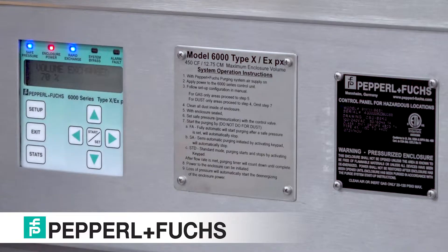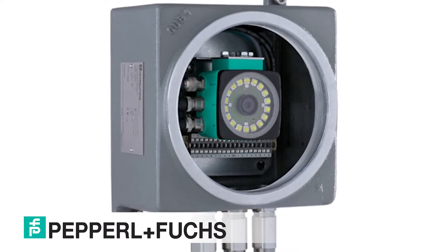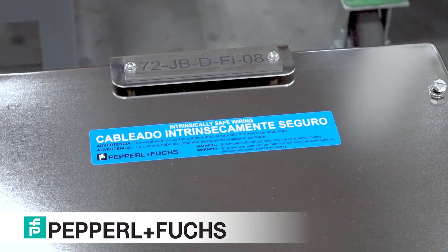Some of the protection methods we use in the SEC include Purge, Explosion Proof, Flame Proof, Non-Incendive, Intrinsic Safety, and Increased Safety. We also offer several additional international certifications including PESO, INMETRO, KOSHA, and EAC.